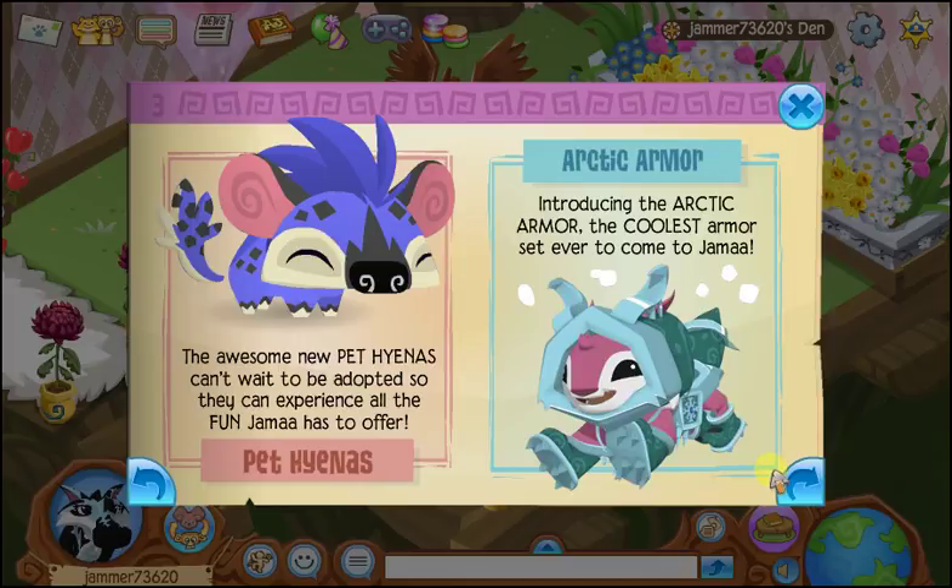I didn't do a video on it, so I'll read it anyways. The awesome new pet hyenas can't wait to be adopted so they can experience all the fun Jamal has to offer. So there's new pet hyenas — that is super cool.